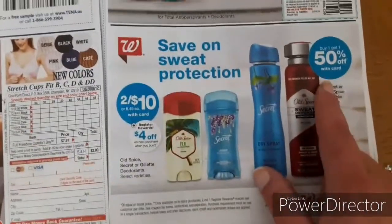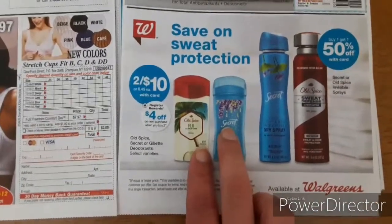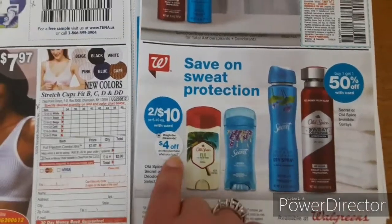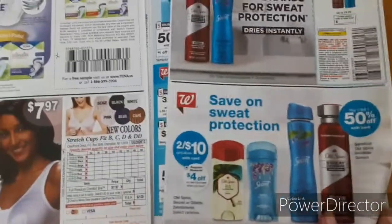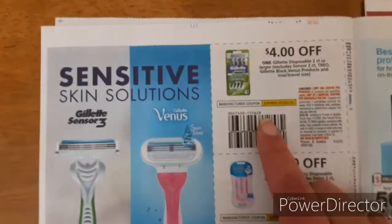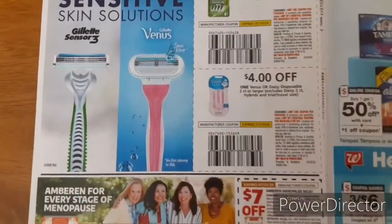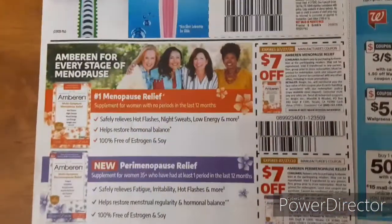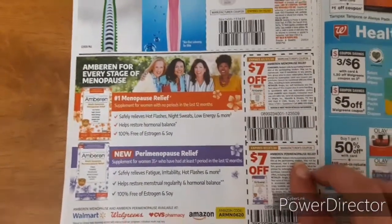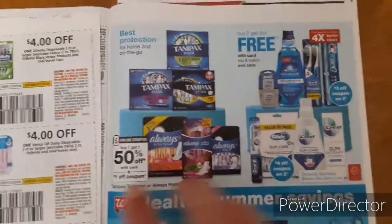There it is — buy one get one 50% off, and also on the deodorants they're two for ten, and we have a four dollars off of two coupon. We also have some other digital coupons, so stay tuned for that video. Four dollars off of one Gillette razors and the Venus. Seven dollars off of Ambrian.